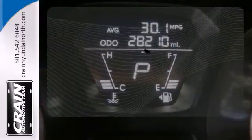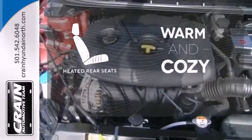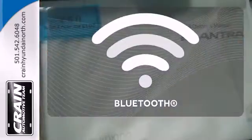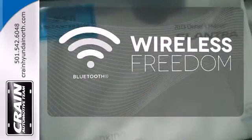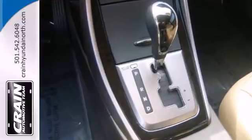The heated mirrors let you see behind you without all the work. Your passengers will be wrapped in comfort with the heated rear seats. You don't have to put your life on hold when you have Bluetooth. You can save on gas and look good while you do it.